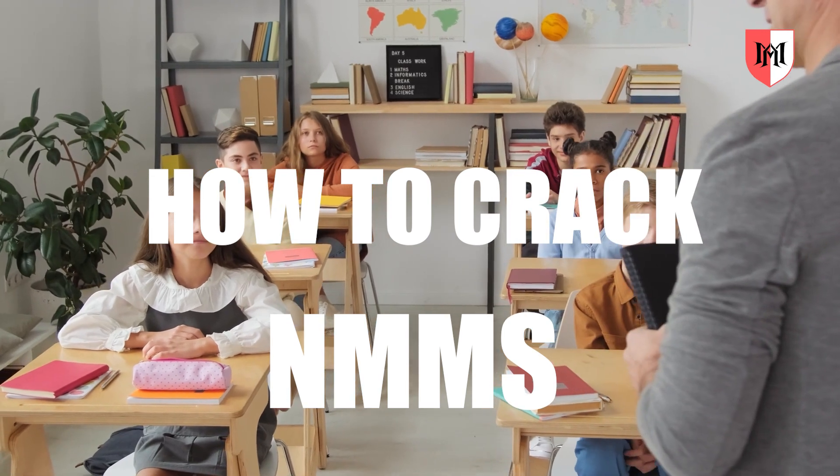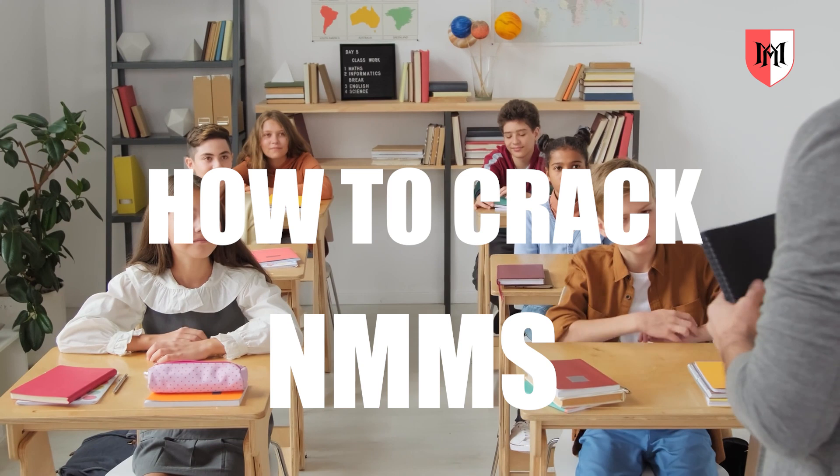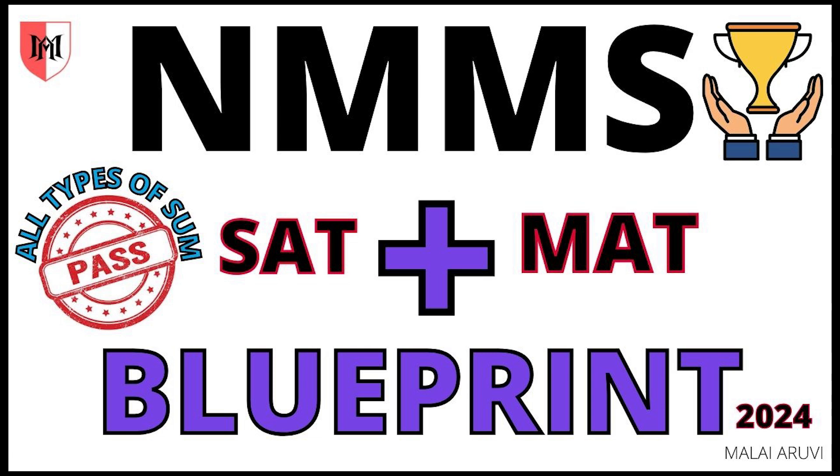Hello Arviz! If you crack the NMMS easily, I will tell you about the blueprint — where to cover the blueprint, where to focus on each topic, so we can easily pass.